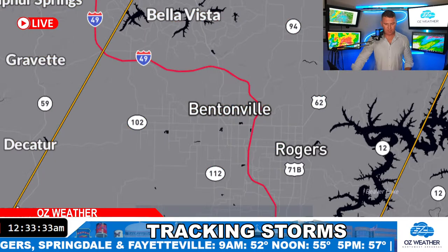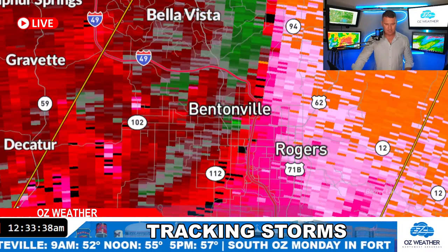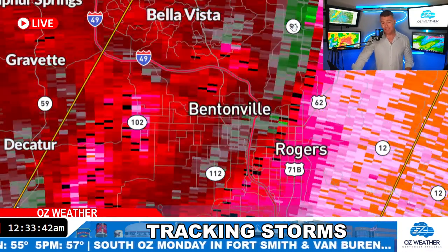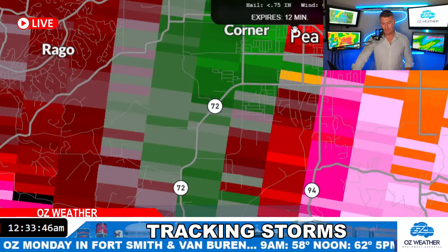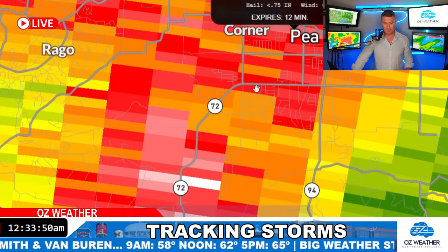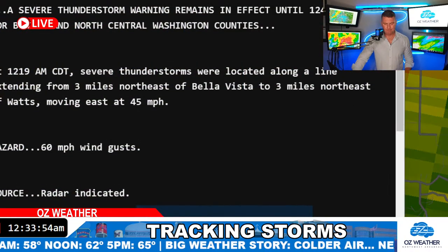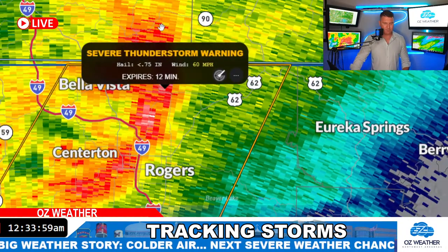Going back over to velocity real quick. Highest wind speeds are Pea Ridge — right over Pea Ridge. That warning goes for 12 more minutes. The Weather Service is looking for winds at 60 miles an hour on that storm.